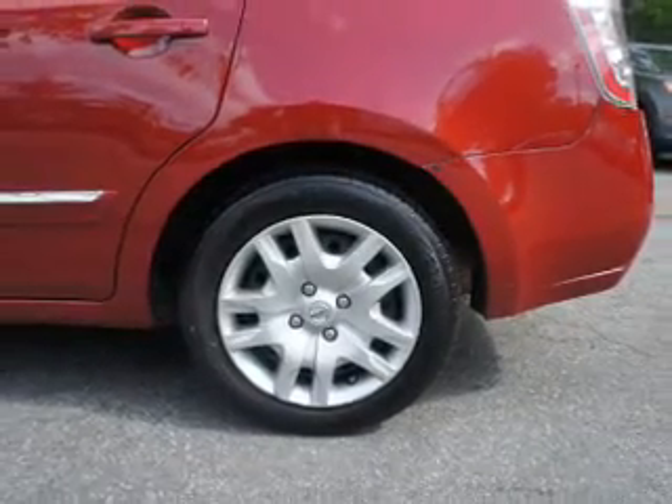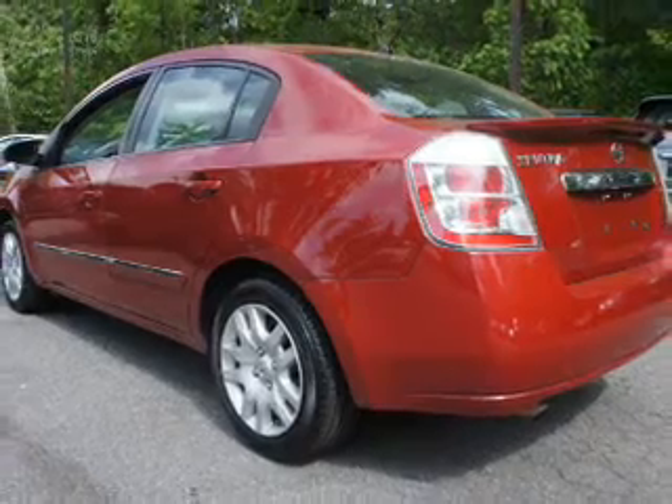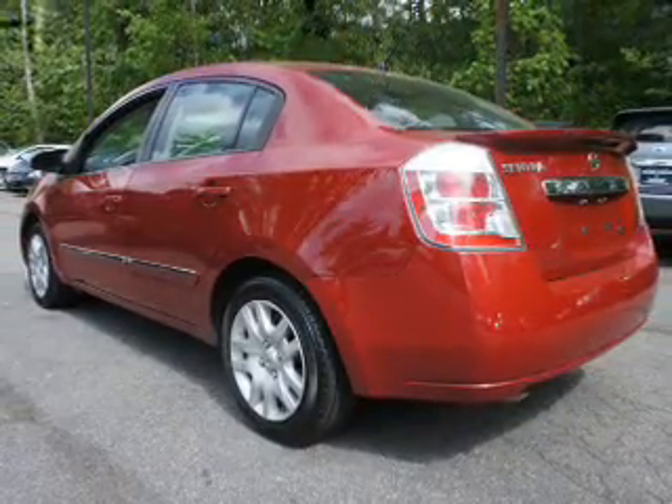Power door locks. Power windows. An AM FM stereo with a CD player. An alarm system. Power steering. An adjustable tilt steering wheel. Air conditioning.